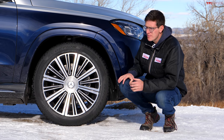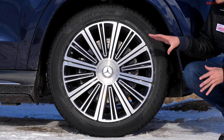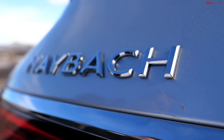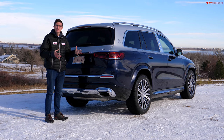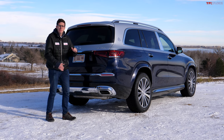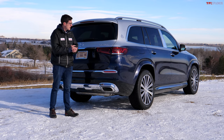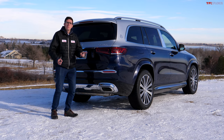The wheels are also unique to the Maybach — they say Maybach on the center cap and are available in 22 or 23 inch wheel options. Stepping around to the rear of the vehicle, we have the Maybach script along the left and then on the right it's written GLS 600. In the standard Mercedes GLS range you can get this up to a 580, step up to the AMG trim and it'll say GLS 63, and the 600 is the top of the line model.